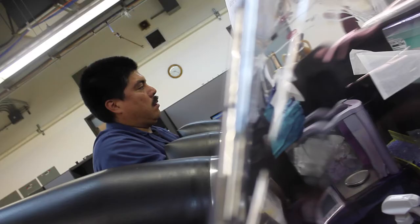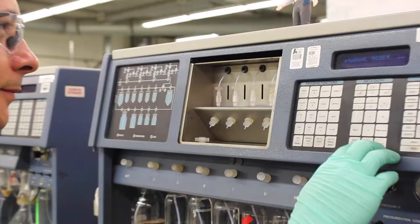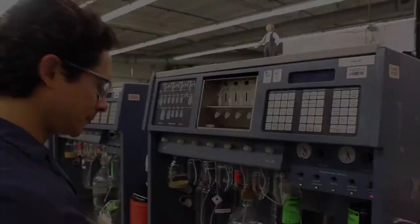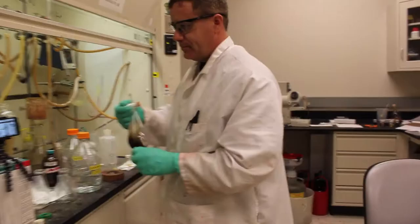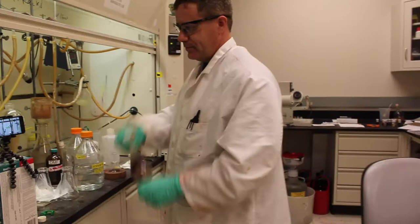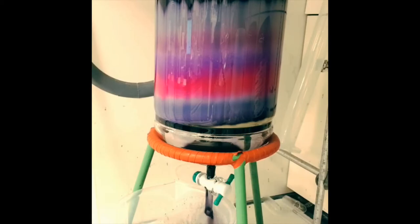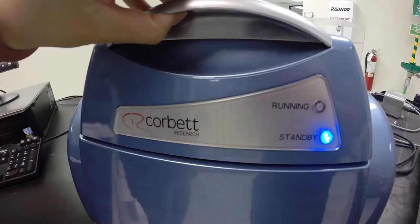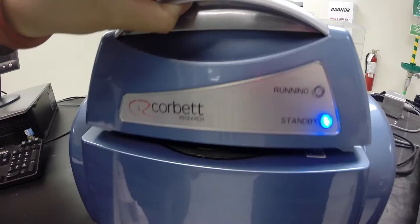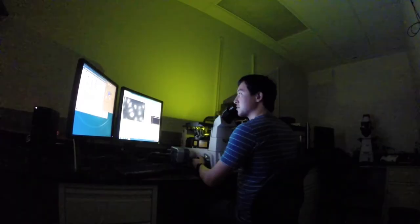Prior to the LGC acquisition in 2015, Biosearch was equipped with over 150,000 square feet of lab and office space and 170 employees worldwide. Plenty of innovation happens at LGC Biosearch's research and development group, from chemistry R&D labs that develop optimized reagents for oligosynthesis to molecular biology labs testing products for applications such as real-time PCR and RNA fluorescence in situ hybridization.